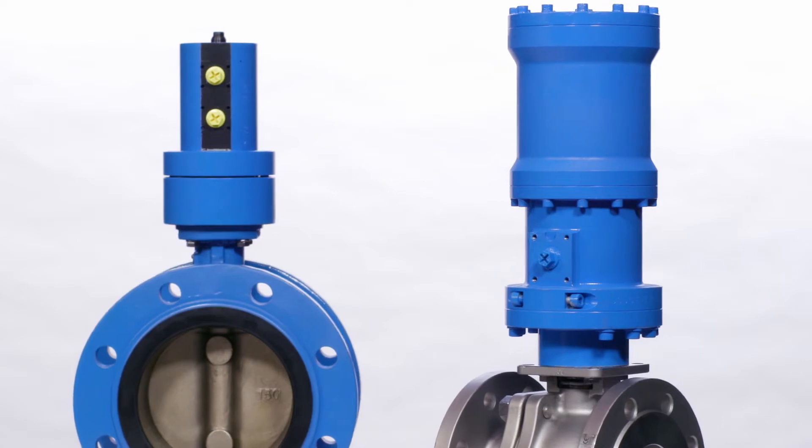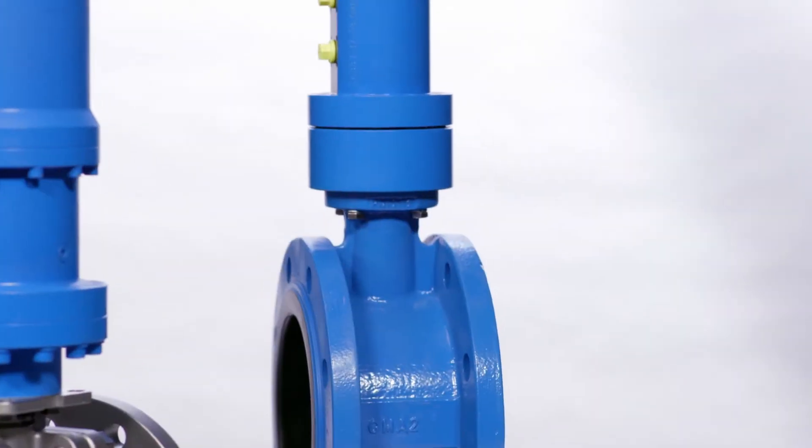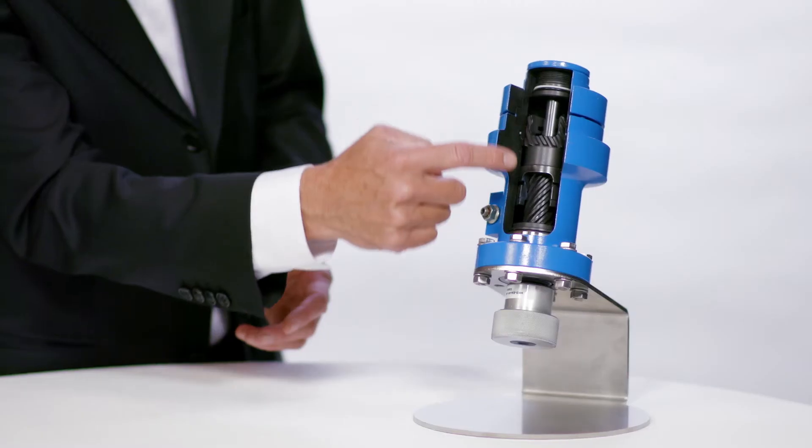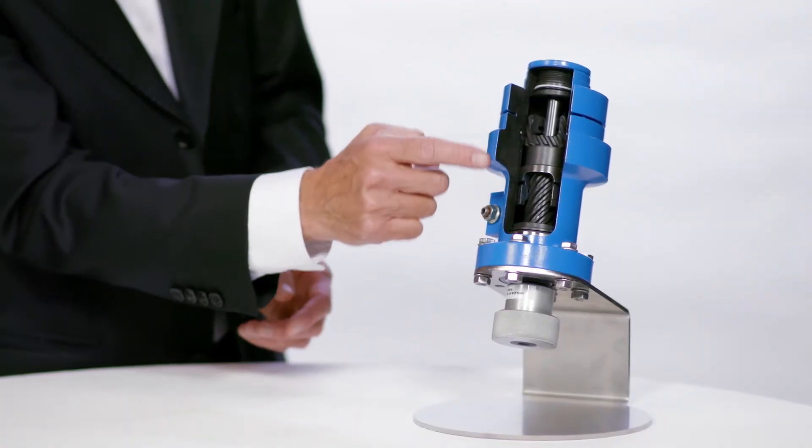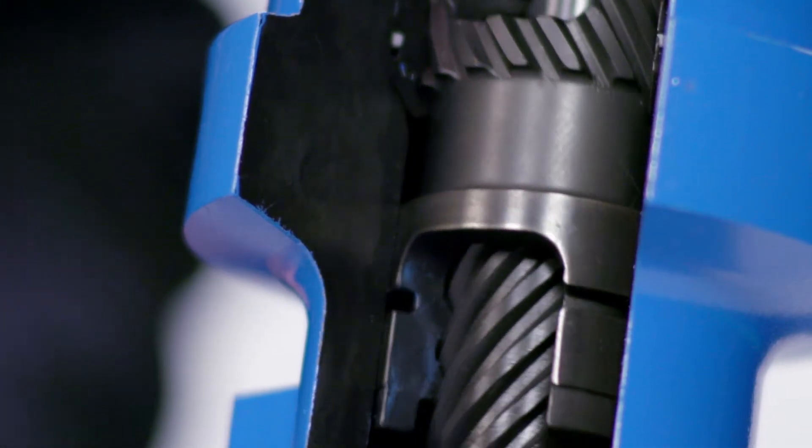Mountable on ball, butterfly, damper, and plug valves. When hydraulic pressure is applied to the piston, it moves axially, while the helical gearing causes the piston and the shaft to rotate simultaneously.